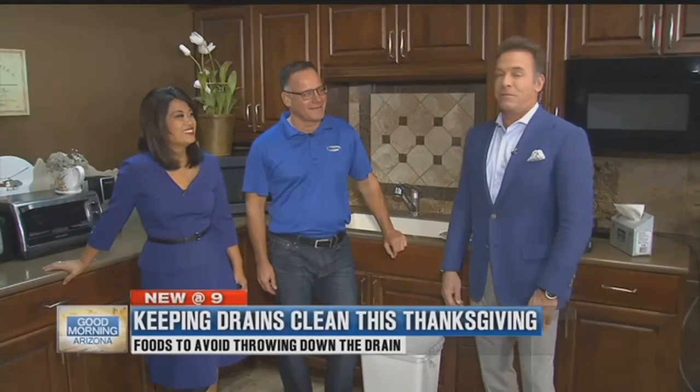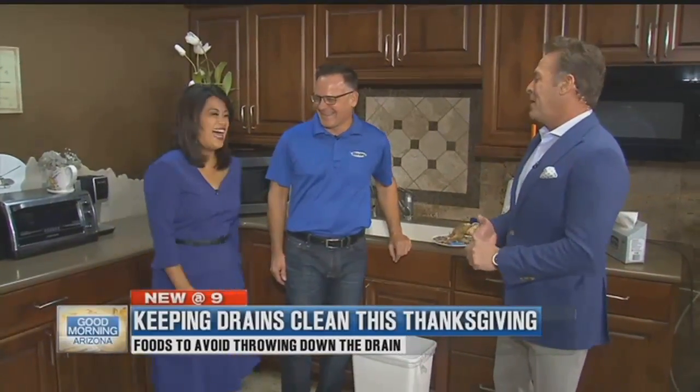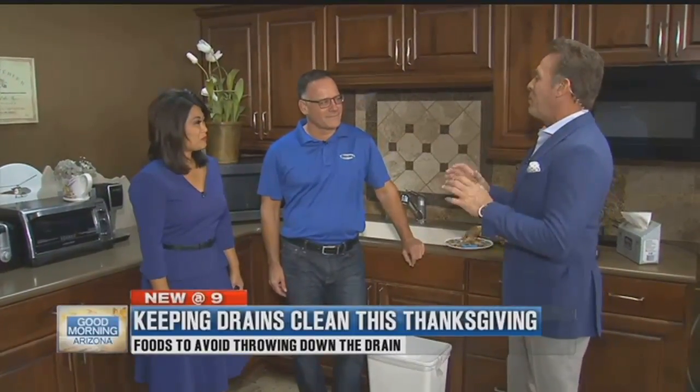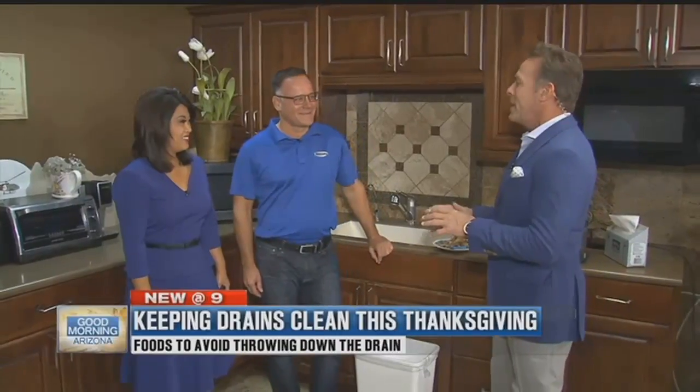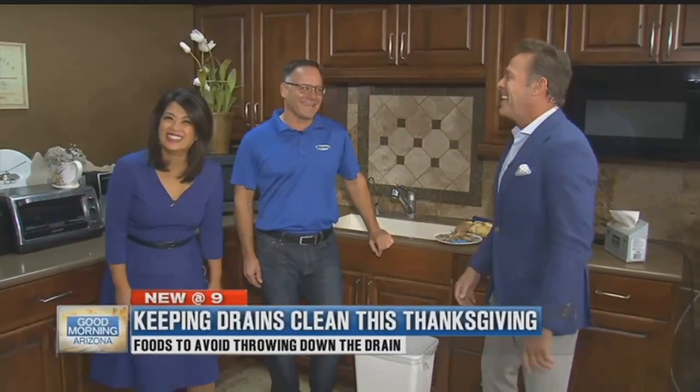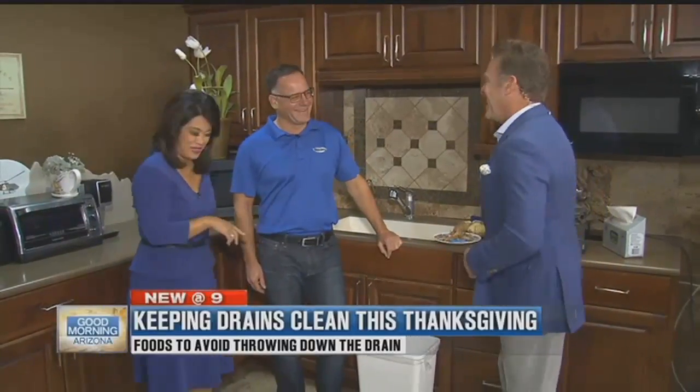A lot of people are going to be putting food down their drains that they shouldn't today. Mike Donnelly from Donnelly Heating and Plumbing is here. Our boss put something on Facebook — he had lettuce coming up through his toilets. This is not the direction we want this segment to go.